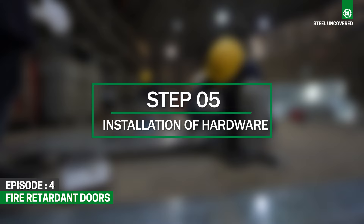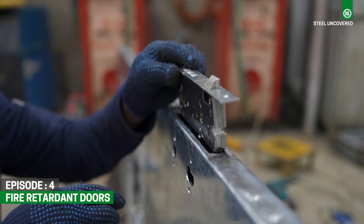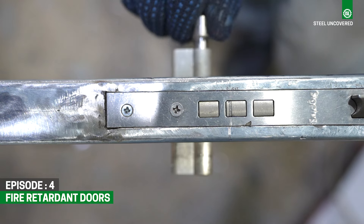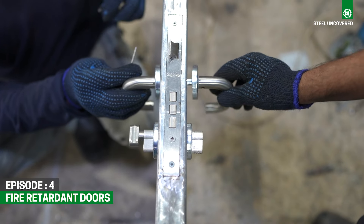Step 5: Installation of Hardware. Hinges, handles, locks and other hardware components are installed onto the door panels. These components are carefully selected to complement the fire-retardant door construction and ensure smooth operation.